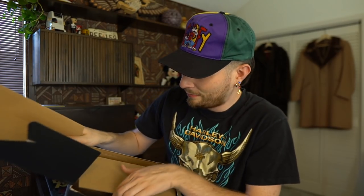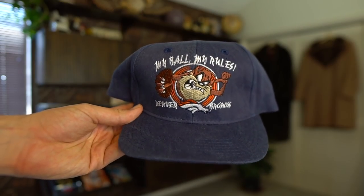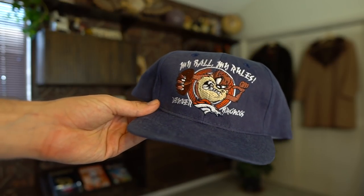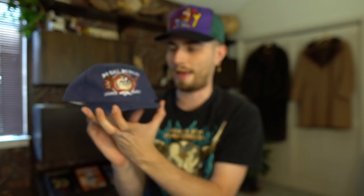This next package is already coming open — it's an eBay purchase and it's another hat. It says 'My Balls, My Rules' — my ball singular. Look at that hat. You have the Tasmanian Devil Denver Broncos all-embroidered snapback. Wow, this thing is super clutch. I don't even remember how much I got this for but I'm so glad I did.